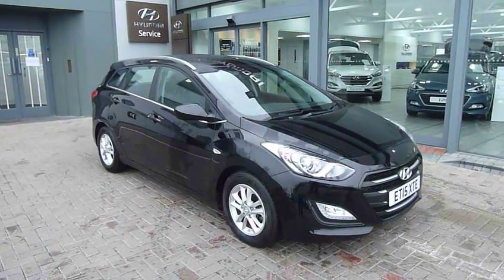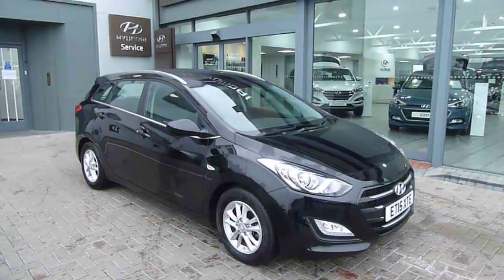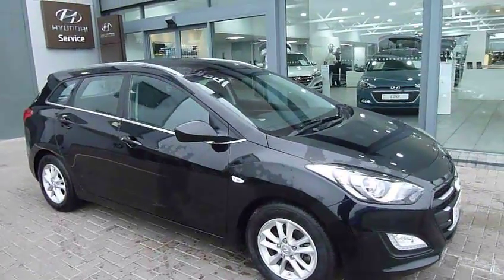Hi and welcome to JTU's Hyundai Shrewsbury. My name's Rob. I'm just going to take you around this used Hyundai i30 Tourer 1.6 diesel SE Tourer on a 15 plate, done just over 9,000 miles in black. Absolutely stunning.